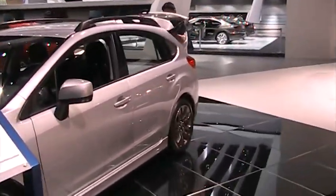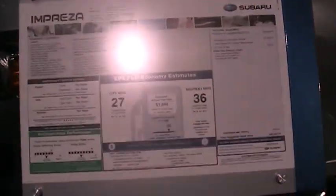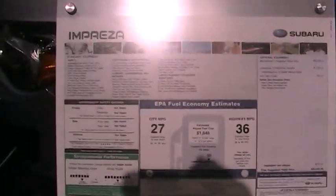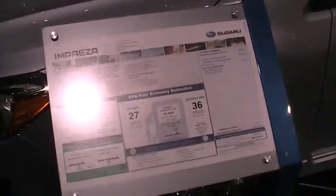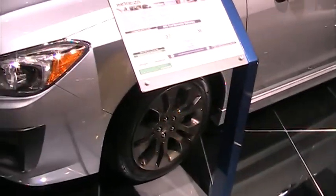We've got plenty for you to see while you're in the booth here today. We've got our Legacy Outback — we're going to see an Outback. But our most exciting feature is the Concept VRZ.